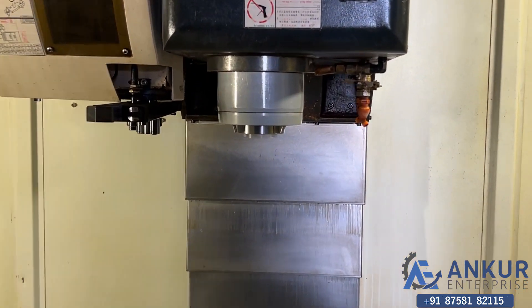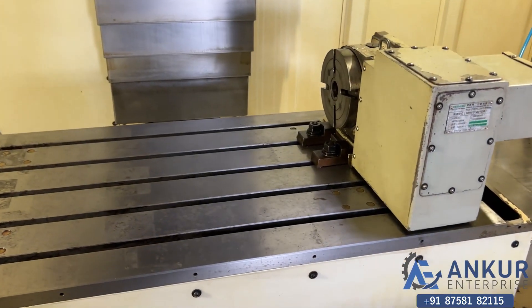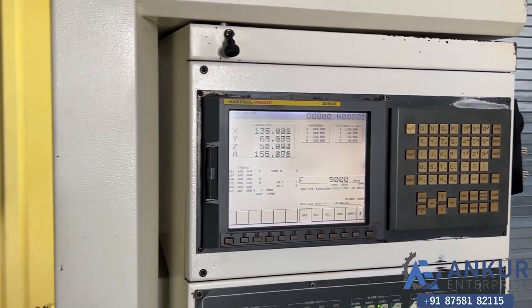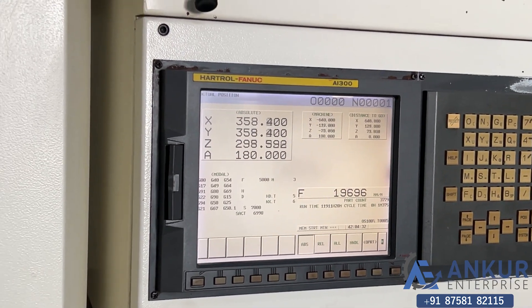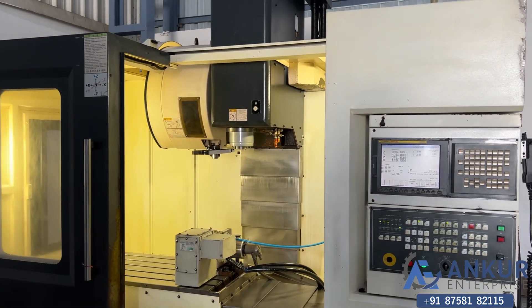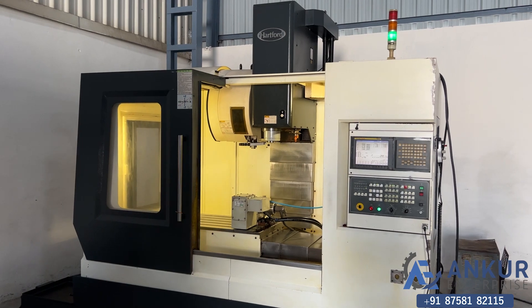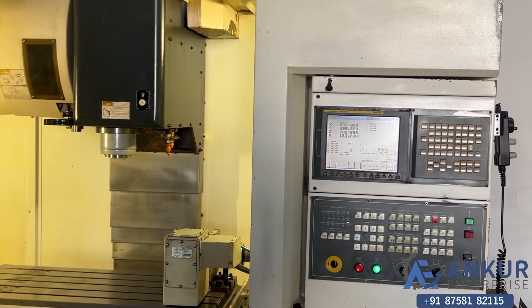Working at 7,000 RPM, and now we have 15,000 RPM demonstrated.